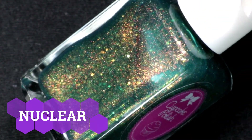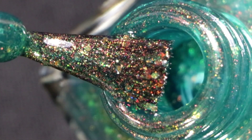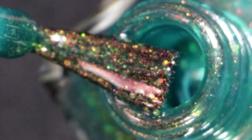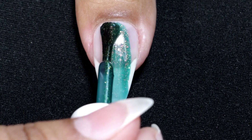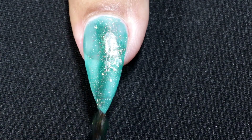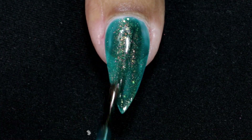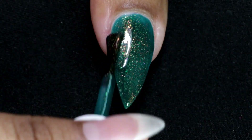Moving on to the next one — this is called Nuclear. It's a teal jelly nail polish with gold, red, green shifting shimmer and gold, orange, green opal micro glitters. Here goes my first coat. Since it's a jelly finish, it took me three coats to get full coverage.